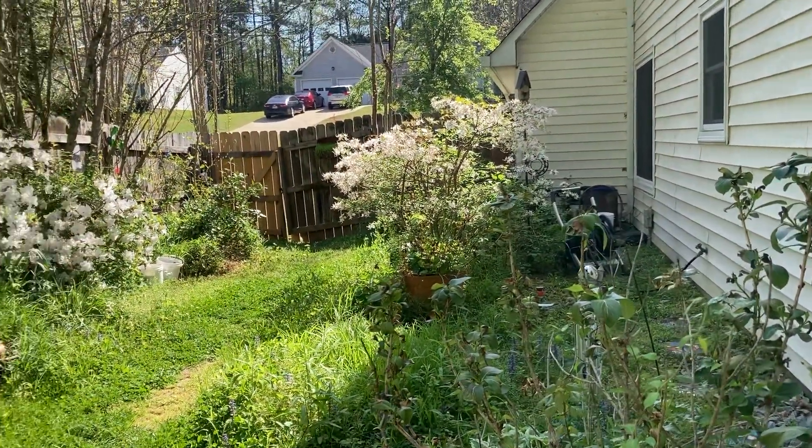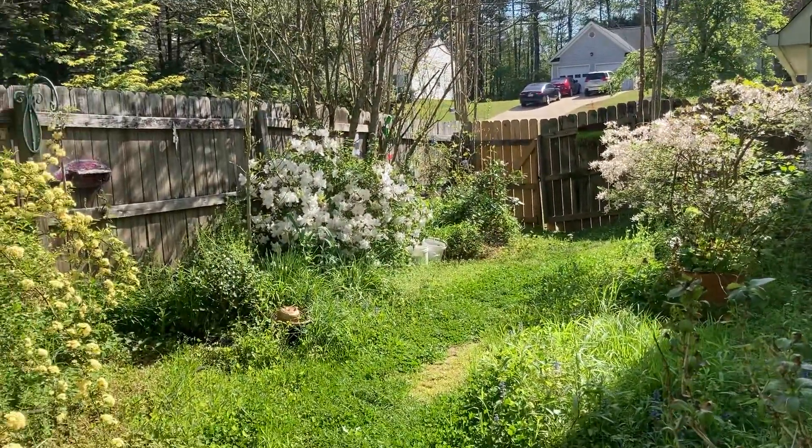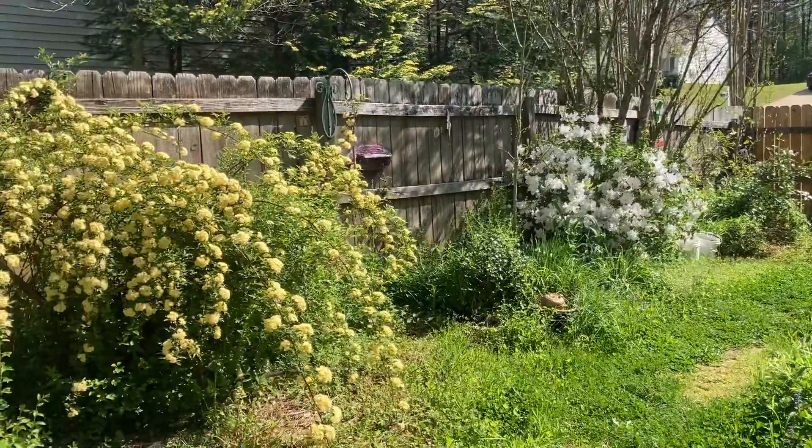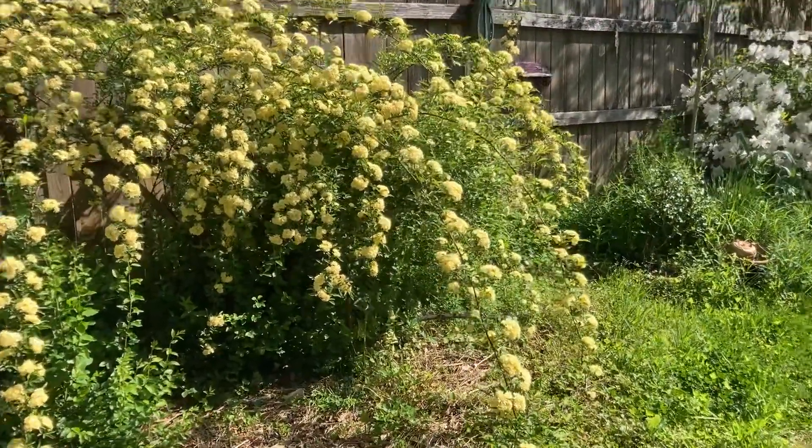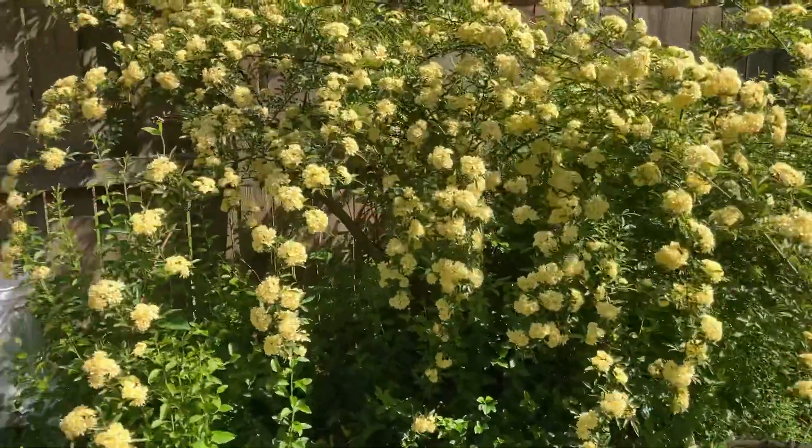I've got my wild azalea and my not-wild azalea and my Lady Banks. Let's go look at them up close.